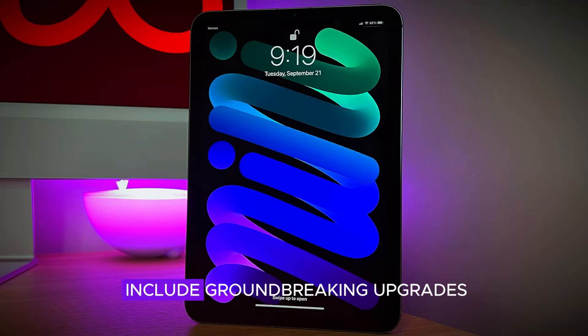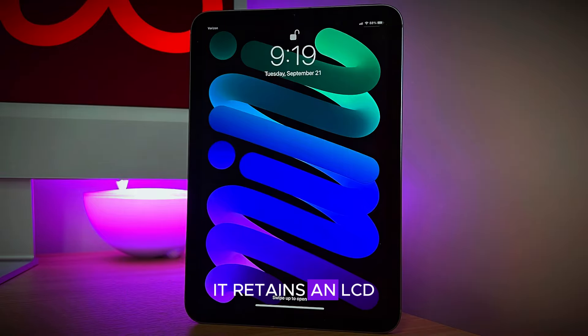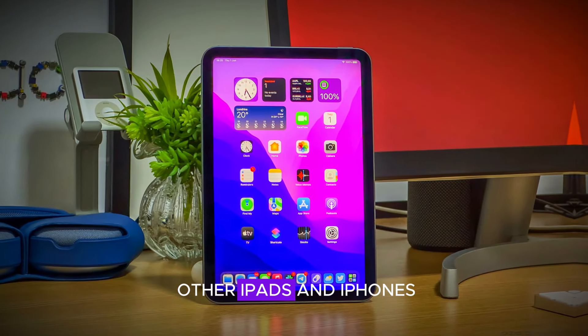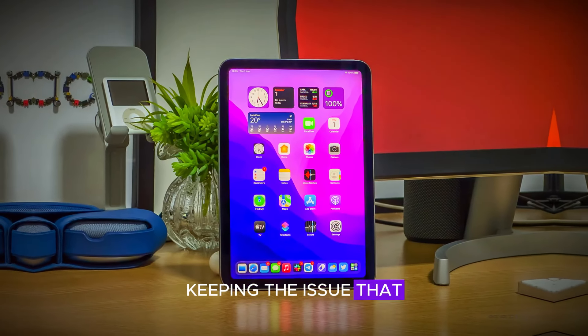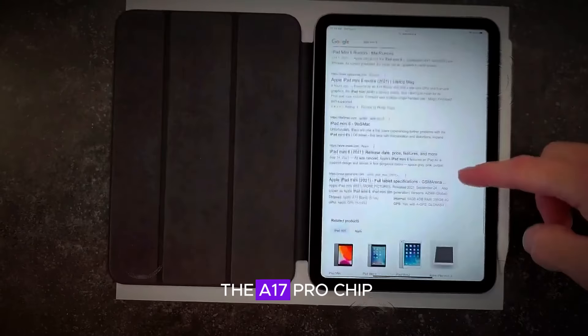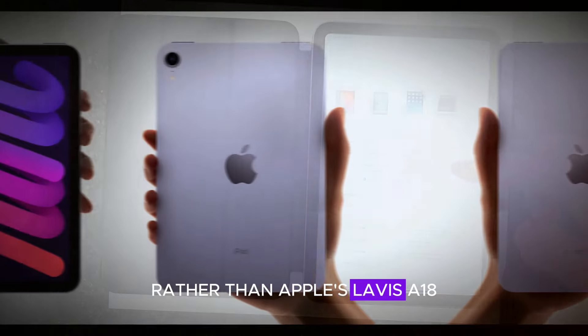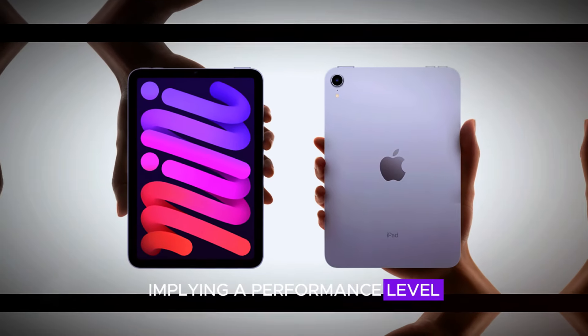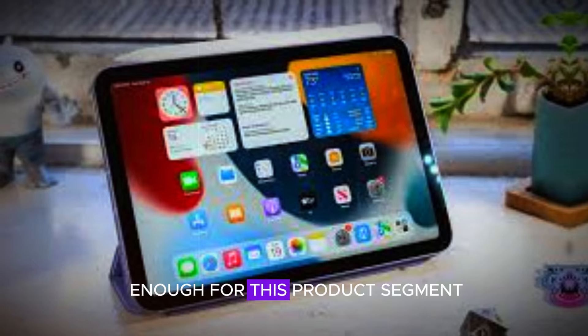The Mini 7 doesn't include groundbreaking upgrades. It retains an LCD screen rather than OLED, which Apple includes in other iPads and iPhones, keeping the issue that affects rapid movement on screen. This model runs on the A17 Pro chip rather than Apple's latest A18, which is reserved for high-end devices, implying a performance level Apple believes is good enough for this product segment.